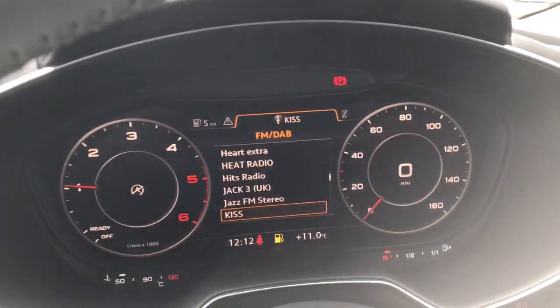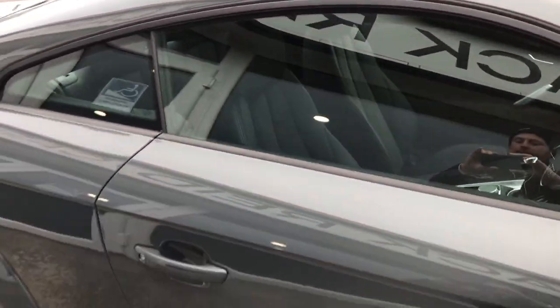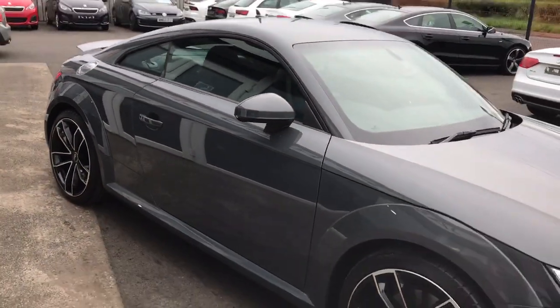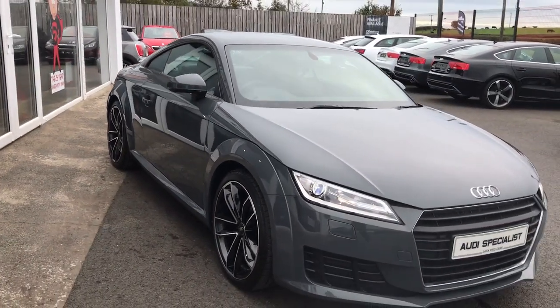You also get automatic lights and electric folding mirrors, as well as keyless start. The car has just arrived and is now available for test drive. We are here seven days a week, and if you'd like any more information on this one, please don't hesitate to get in touch.